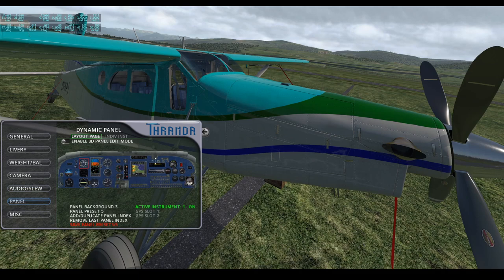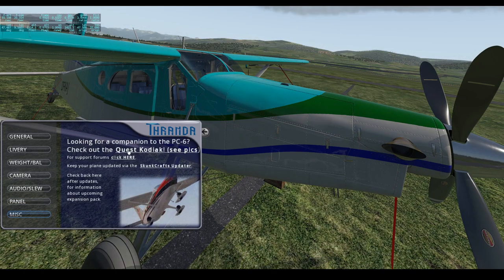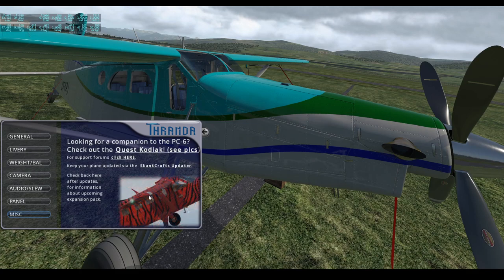Then there's the panel page, which I'll talk about in more detail shortly — one of the developers actually made a great video on the dynamic panel editing feature, which is something I really love. The miscellaneous page is for eventual future additions, and it also shows a preview of the Quest Kodiak, which is another really awesome aircraft.